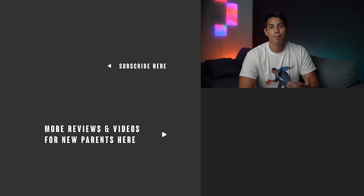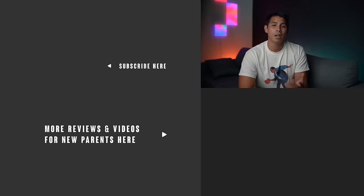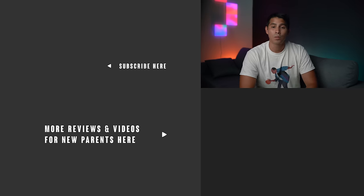I have to end on a basketball reference, guys. LeBron, Jordan, the UPPAbaby Vista, Kobe — that's the league that we're in. Buying through the link below helps support this channel at no additional cost to you. If you found this video helpful, please hit that like button. For more videos and reviews for young families, please consider subscribing to our YouTube channel.